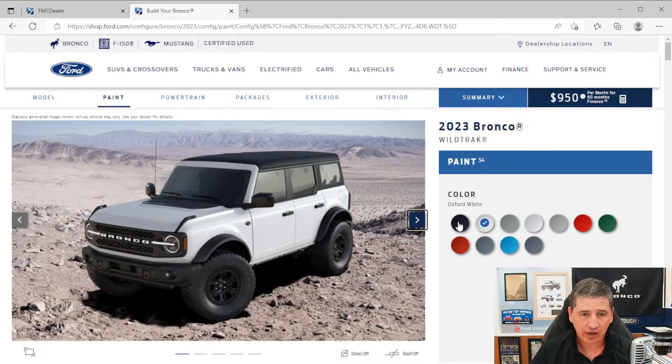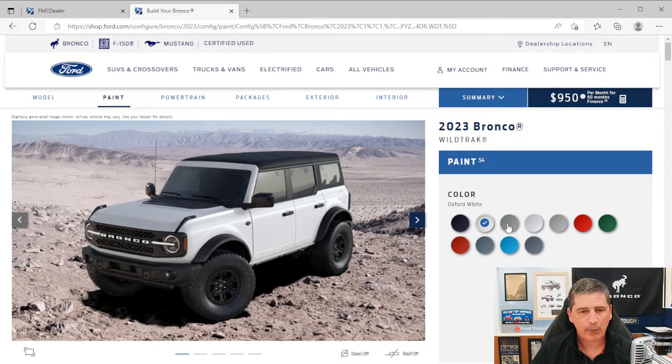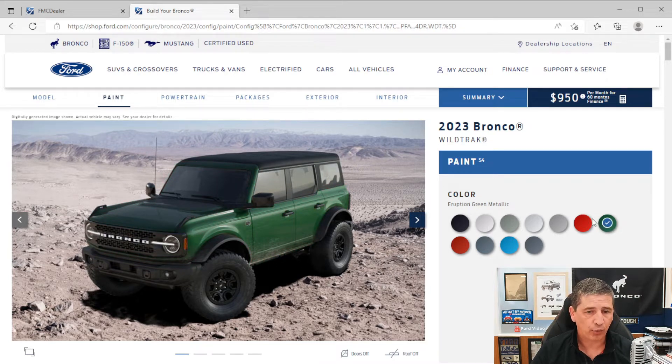Let's talk about styling. First, the different colors available for the Wildtrak: Shadow Black, Oxford White, Cactus Gray, Iconic Silver Metallic, Carbonized Gray Metallic, Race Red, Eruption Green Metallic (new in 2022, carried over to 2023), Hot Pepper Red ($500 extra — tinted clear coat), Area 51, Velocity Blue Metallic, and new for 2023, Azure Gray — a tri-coat color at $1,000 extra.